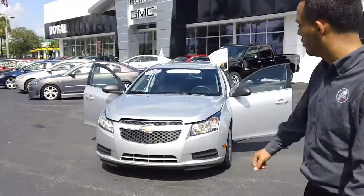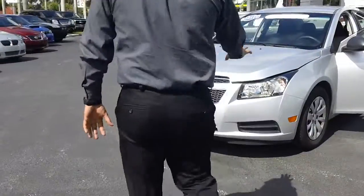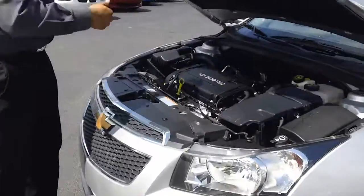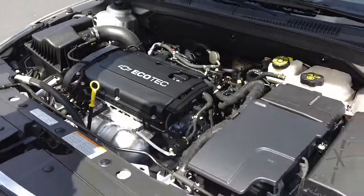Good afternoon, this is Joel from Raw Buick GMC, and this is our 2011 Chevy Cruze. As you hear it, it's a great experience. This car is a four-cylinder Ecotech motor, very clean.